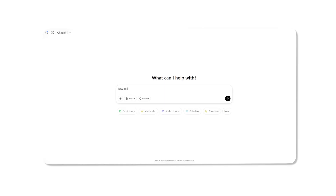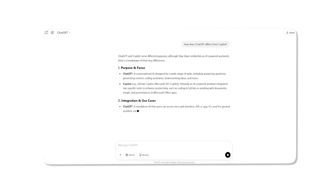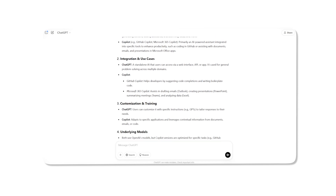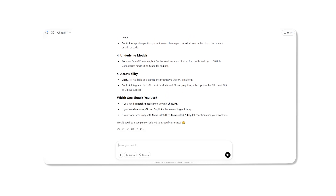Co-Pilot went on to say that it can more easily perform web searches, generate images, and understand images you upload. We also asked ChatGPT how it differs from Co-Pilot, and it responded that while it sees itself as a more adequate tool for flexible conversations and idea generation, Co-Pilot integrates with specific tools and can improve your productivity within the Microsoft ecosystem — thus confirming Co-Pilot's view on the subject.